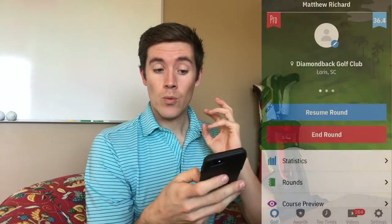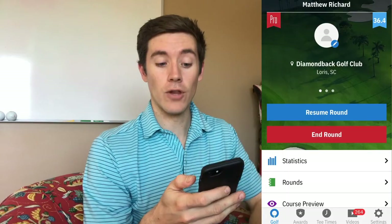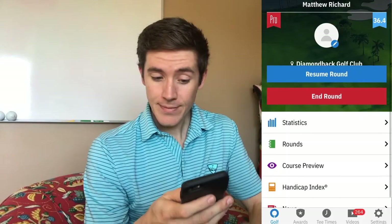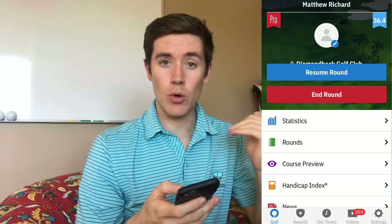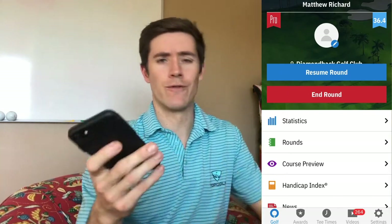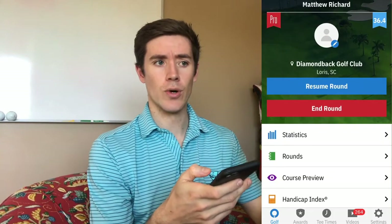When I go into the app, it shows the last round that I played at Diamondback Golf Club in Loris, South Carolina — a ton of fun to play there. I promise that your home course is on this. I've never been to a course that it doesn't have. It has over 40,000 golf courses in the software, so it's going to have your course.